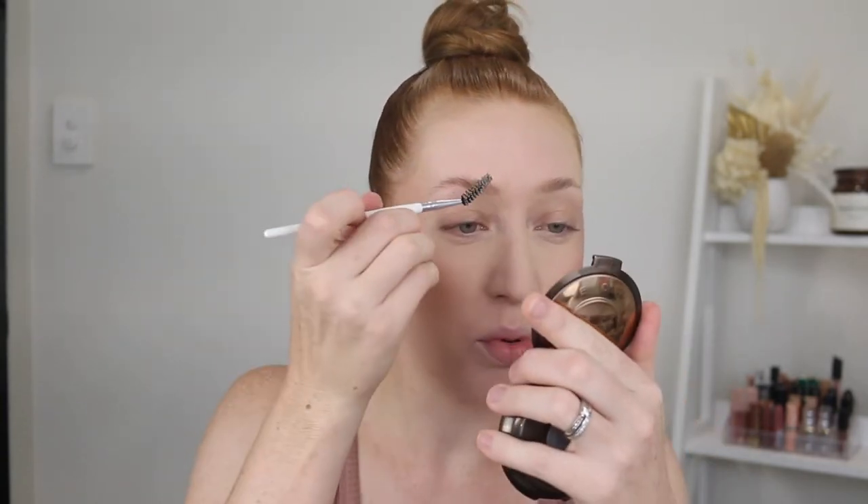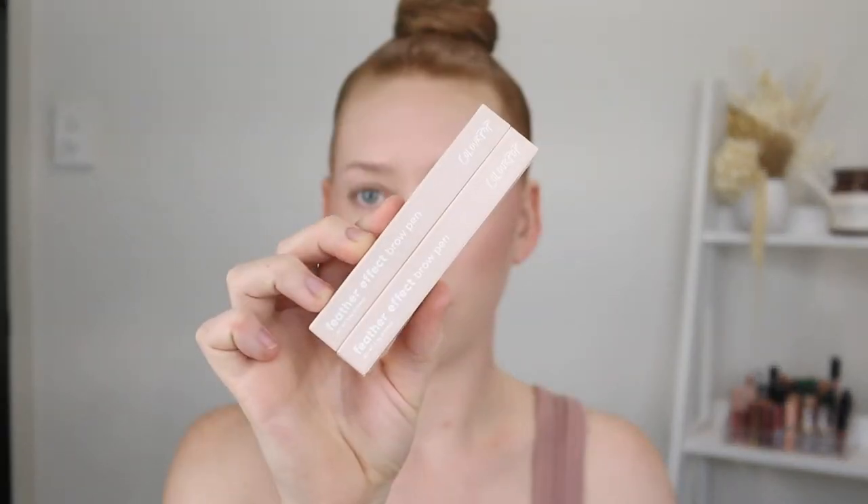I'm just using a little bit of soap to brush my brows into place because now I have the Feather Effect Brow Pen to try out. If you've been watching my channel you'd know I am obsessed with brow pens - they are like one of the best makeup items I've come across. I freaking love them. So I picked up two shades: medium brown and light brown. Let me give them a little swatch.